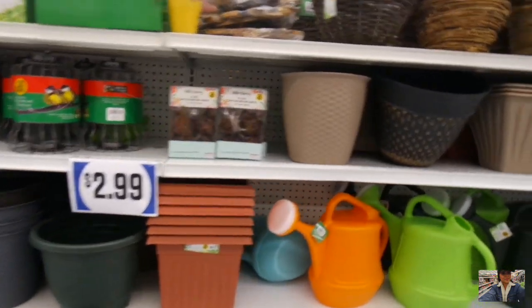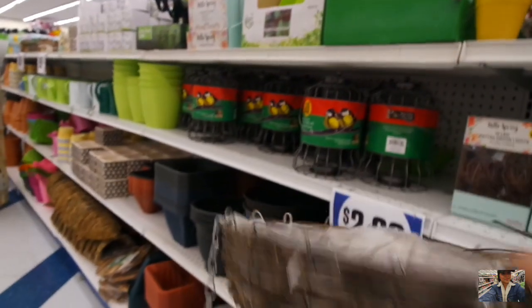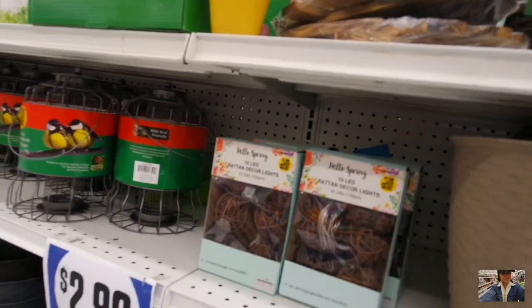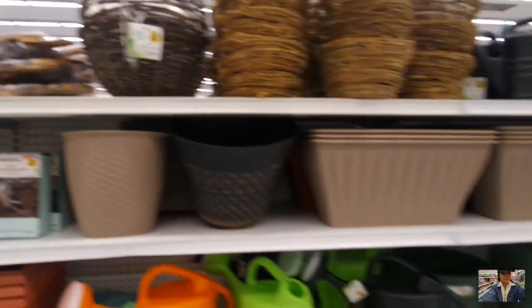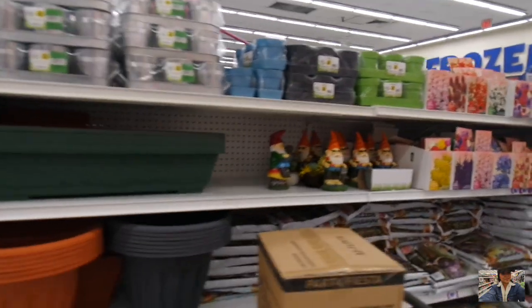And then they got these baskets here for $1.99 — hanging baskets. I love these. I would buy them but I'm going to see if I can make my little patio wire going over for my hanging plants.